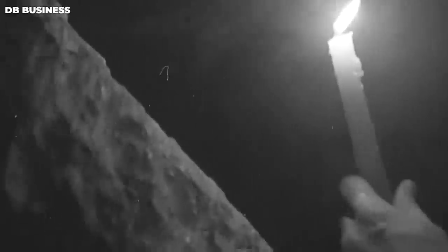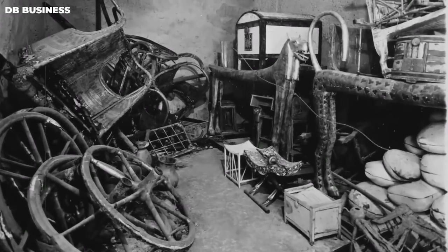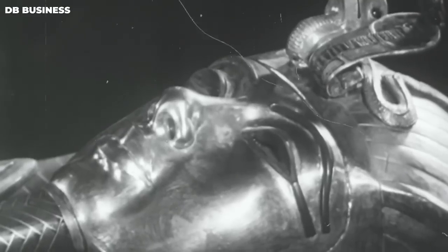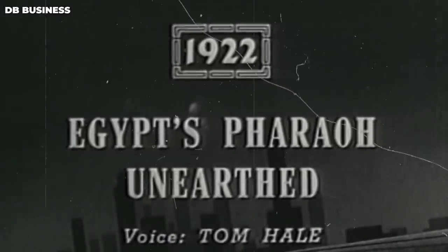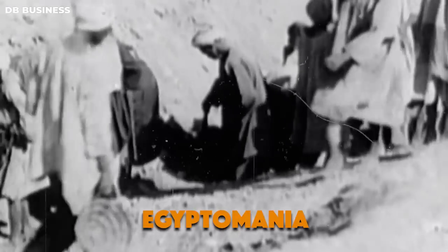The men had discovered treasures untouched for over 3,000 years. Carter later recounted that his first impression was of a room filled with items from an opera set of a civilization that no longer existed. As they explored, details emerged from the mist — unusual animals, statues, and gold. The whole chamber seemed to glimmer with gold. The news of the remarkable discovery spread rapidly, causing a global frenzy known as Egyptomania.